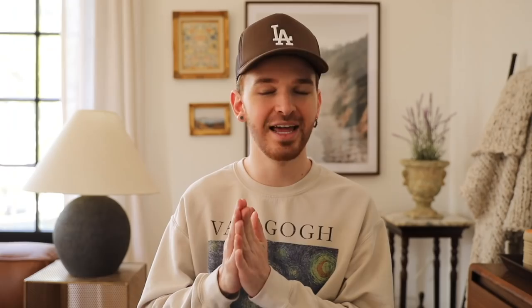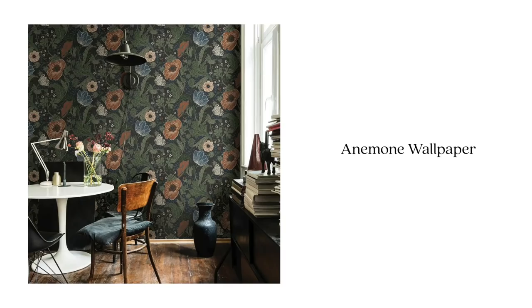What I started off by doing was adding wallpaper behind the bed. I found this anemone wallpaper from Home Depot — I think this would be such a pretty backdrop behind the bed. It features that kind of dark green color that she was talking about and it also has a couple of other colors which we can pull from to use as accents throughout the space.